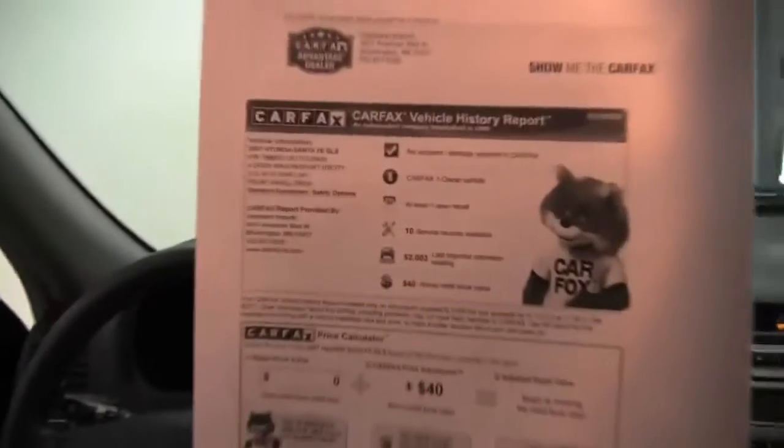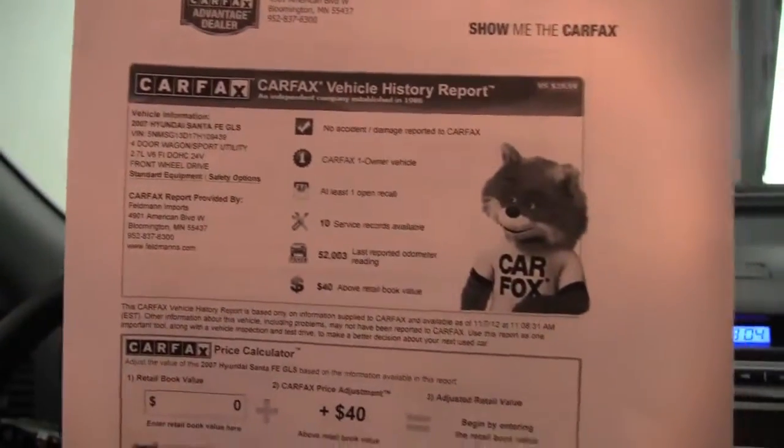Here's the Carfax. No accidents or damage. One owner vehicle, and indeed service records are available.